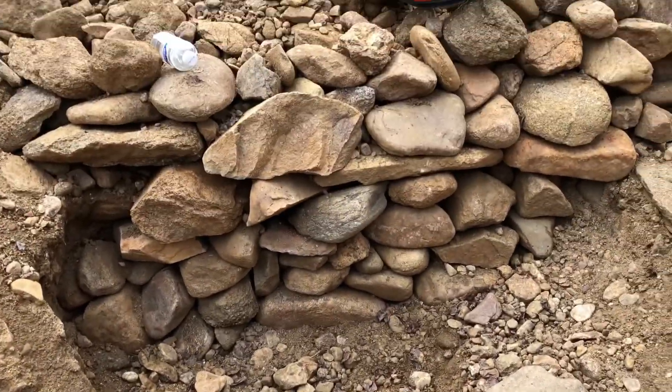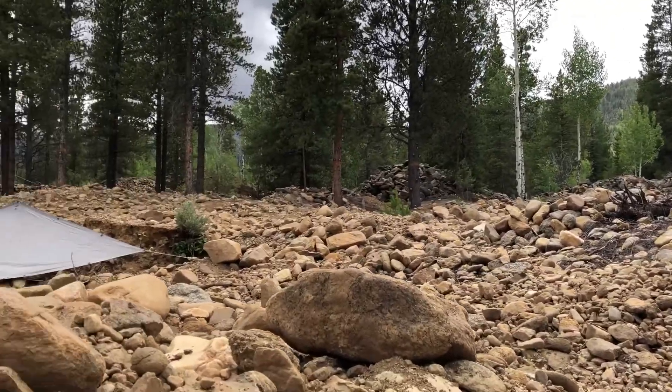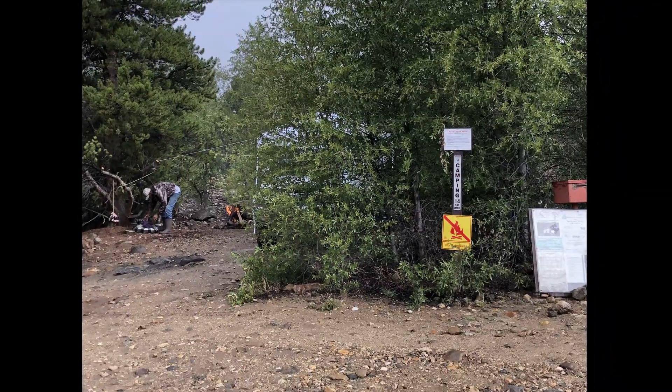Four days of digging and sluicing, panning the concentrates each evening. July is monsoon season so it rained every evening. We put buckets under the camper downspouts to collect the water for panning the concentrates. Walking back to camp one evening I see a guy camped right next to the no fire sign with a campfire going — clearly he doesn't care that there are several forest fires burning in Colorado right now.